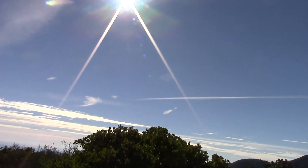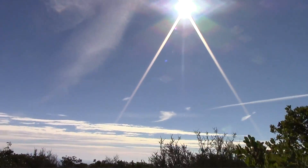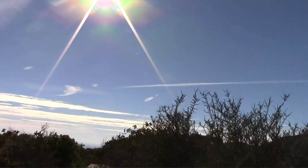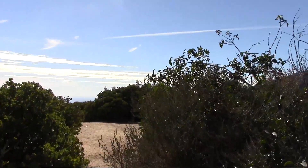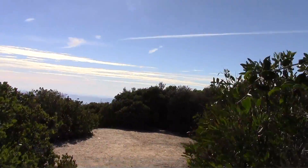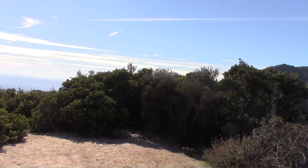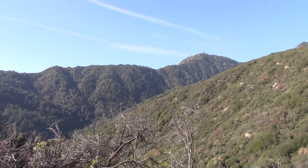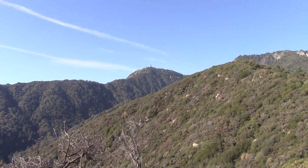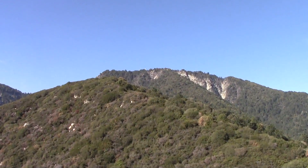You know you run out of mountains, but when this happens you start seeing blue sky. That's Mount Wilson right there, and there's the observatory right on that peak.